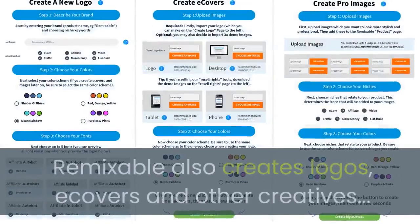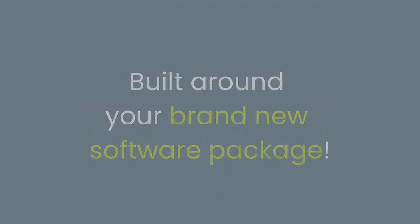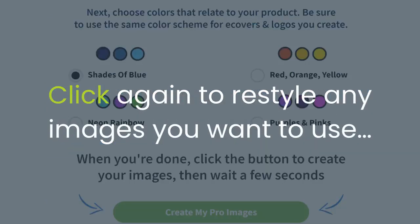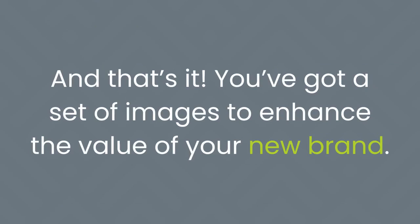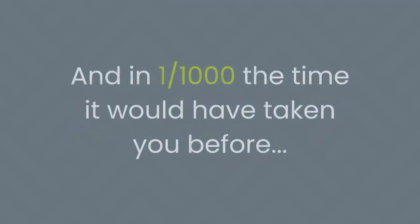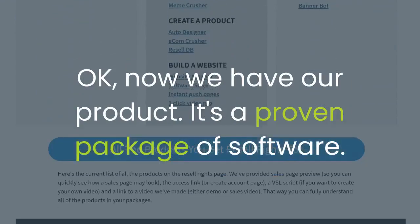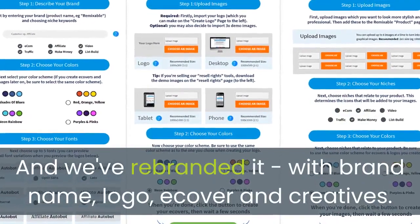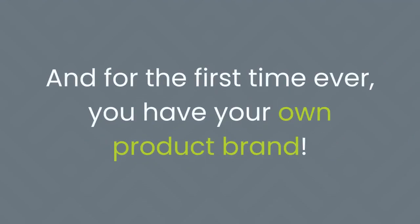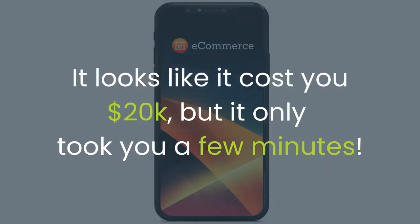And that's not all — Remixable also creates logos, e-covers, and other creatives, so you can create a brand new identity built around your new software package. Simply click a few buttons to create your logo, click a few more to create your e-cover images, click again to restyle any images you want to use. You've got a set of images to enhance the value of your new brand. You've just created a completely new software product with full branding — in one one-thousandth the time it would have taken you before.